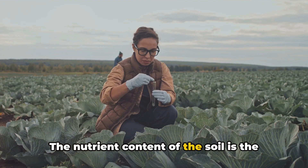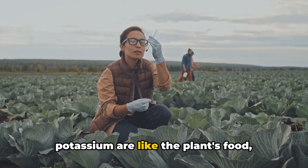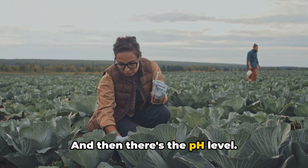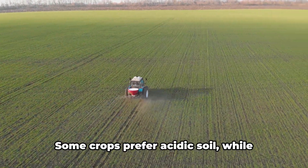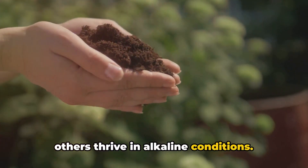The nutrient content of the soil is the next essential factor. Nutrients like nitrogen, phosphorus, and potassium are like the plant's food, fueling its growth and development. And then there's the pH level, which measures how acidic or alkaline the soil is. Some crops prefer acidic soil, while others thrive in alkaline conditions.